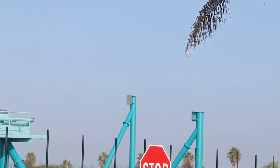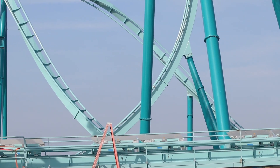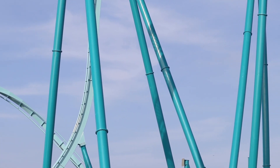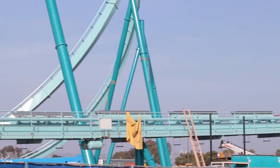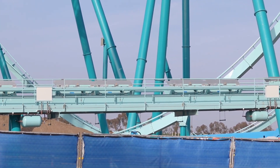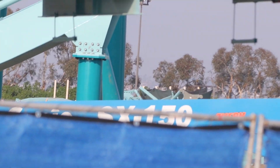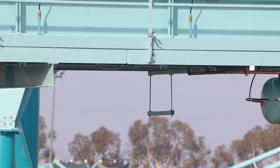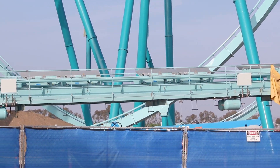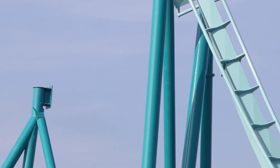You can see some more supports right over there. This construction site is starting to get more intense — it looks confusing right now. There are just supports everywhere, track everywhere, compared to how it has been where we were able to see it was just the drop hill, lift hill, and the station. As of recently they started to work on the inversions. I can actually see track way over there — they're definitely storing track in the construction site now, way in the back. There's another look at that inversion right over here, with the supports there for that finished part.